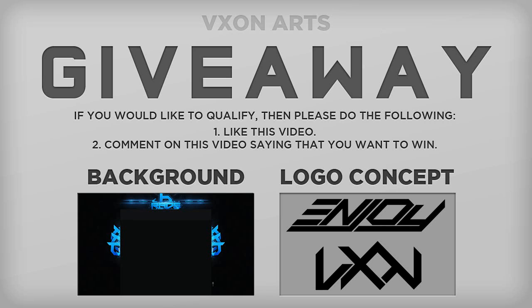In a few days, I'm going to make a new video and I'm going to be showing the results. I'm just going to use the random number generator and pick a random comment page and a random comment. And if you win, I will contact you asking if you want a logo or a background.